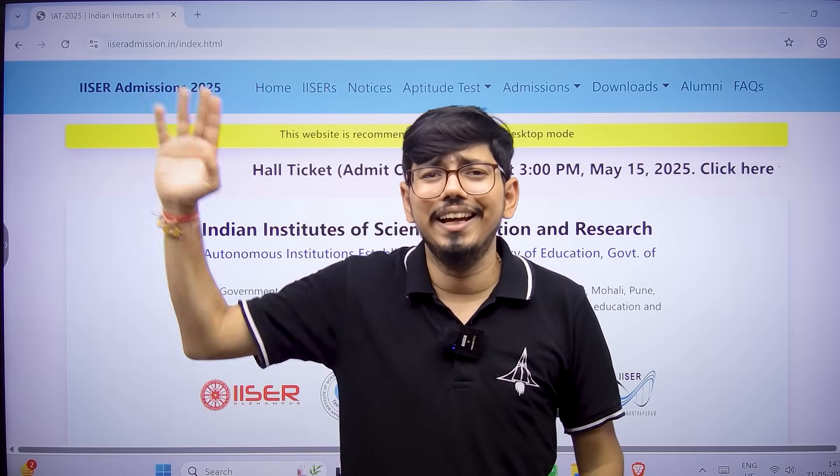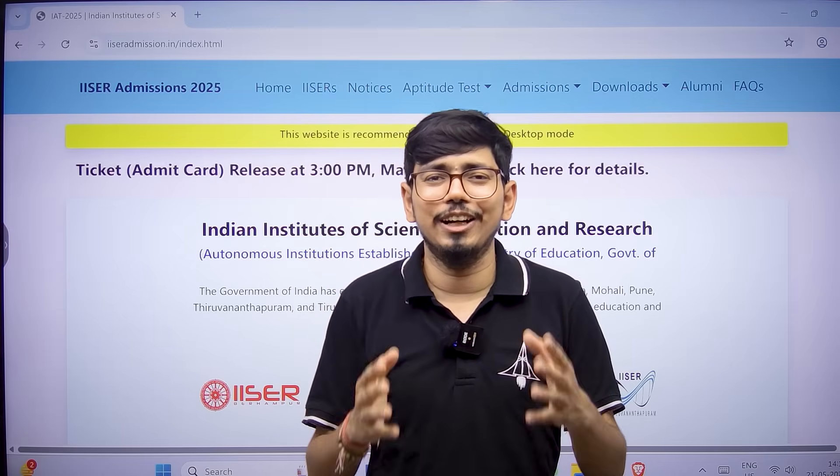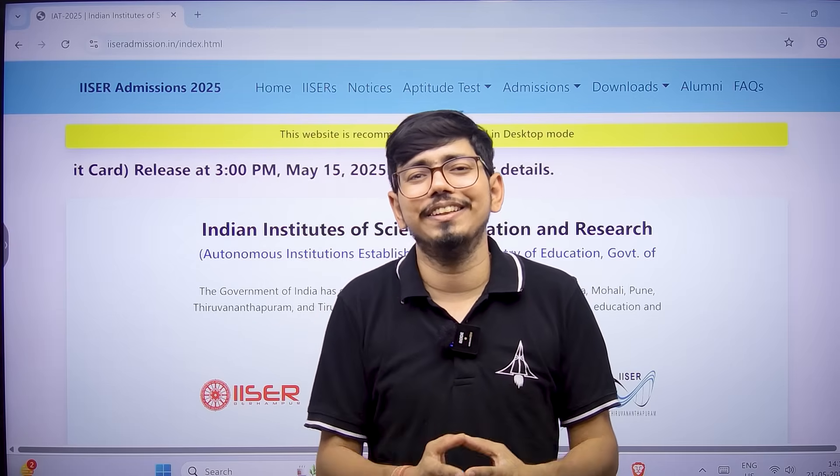All the best. Jai Hind. See you at your dream institute — IISC Bangalore, IISER, IIT Madras, IIT Guwahati.